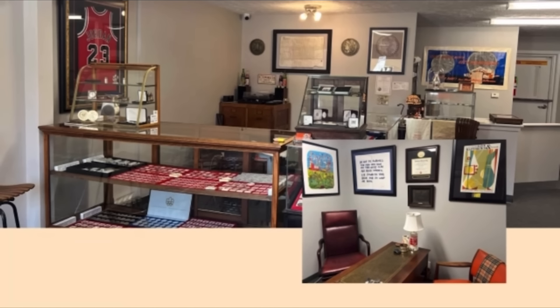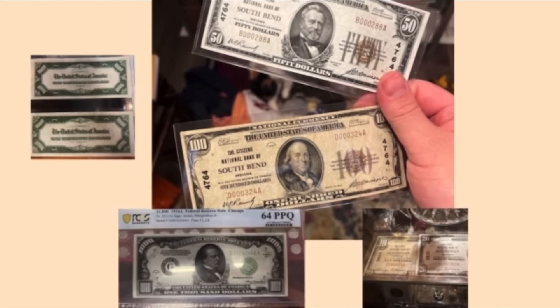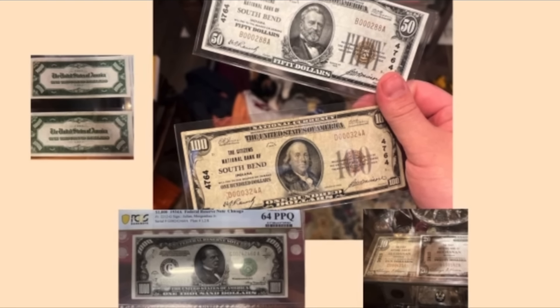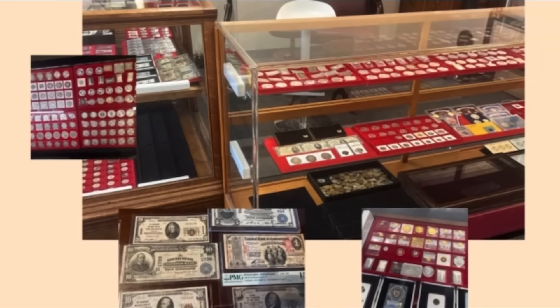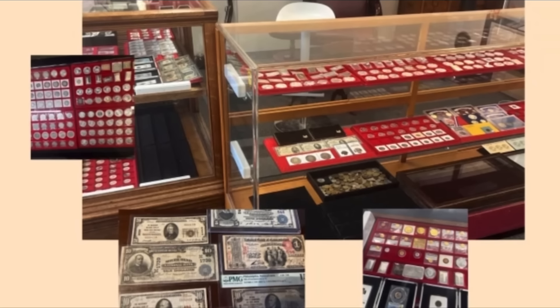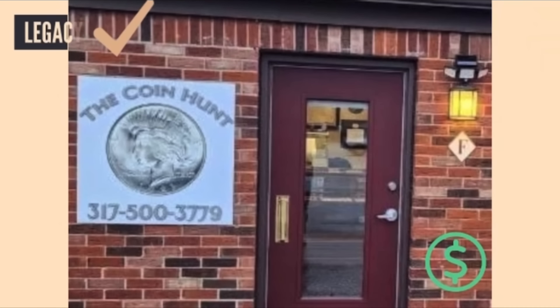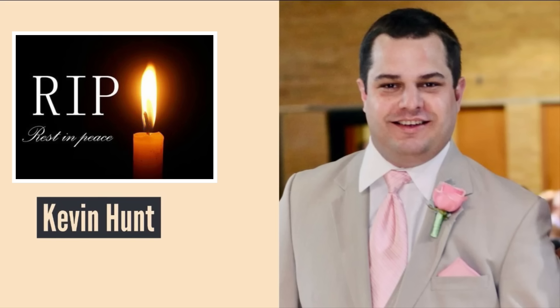He was so proud of this shop — and rightly so. He was a great coin dealer and a good guy to get to know. So many of you got to know him and his sense of humor via the chat and our weekly auctions. I'm very sad that we'll miss our dear friend. Perhaps as more information becomes available about his passing, I'll share that. But for now, I simply say — rest in peace, Kevin.